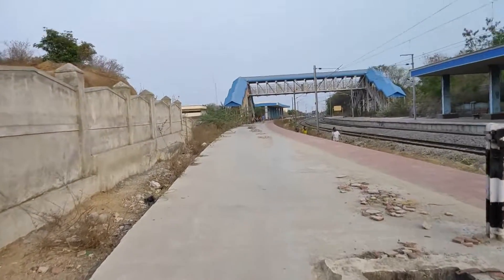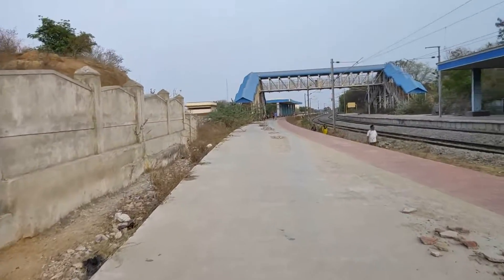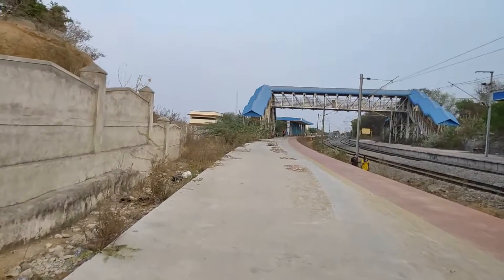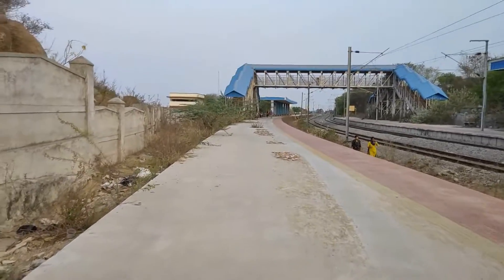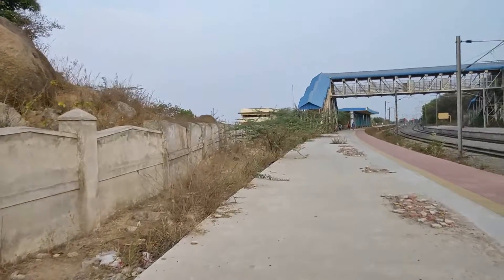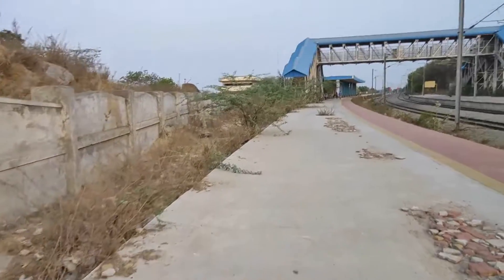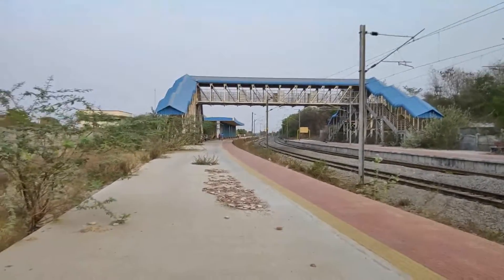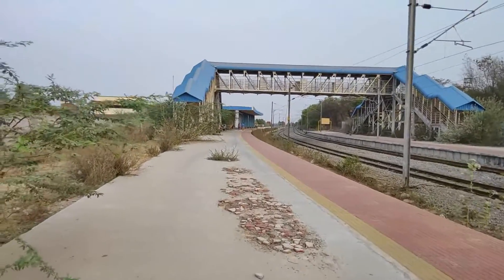The platform is a lengthier one and built as per standard data requirements — wide, and even having slip-proof tiles. On the other side you can see high-rise compound walls. A foot over bridge is provided with entry and exit on both sides for passenger convenience.